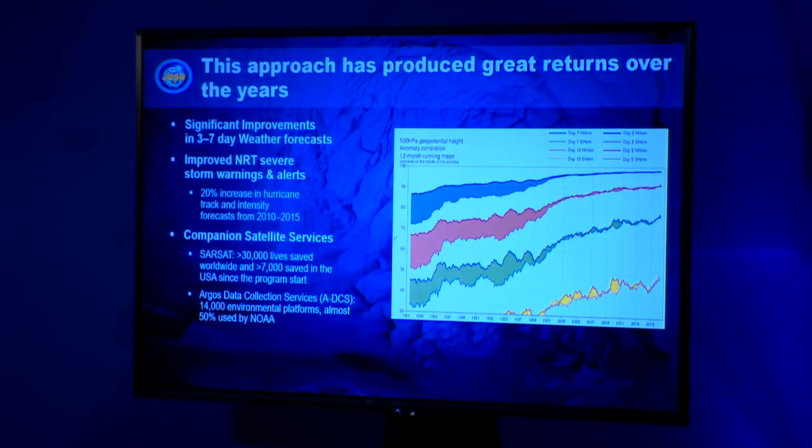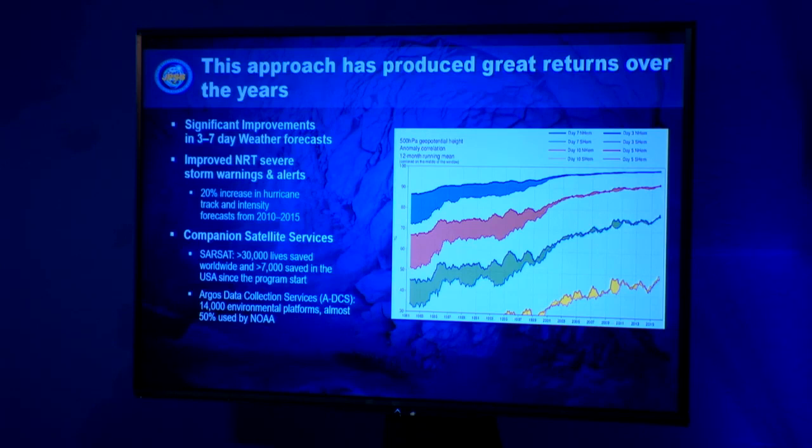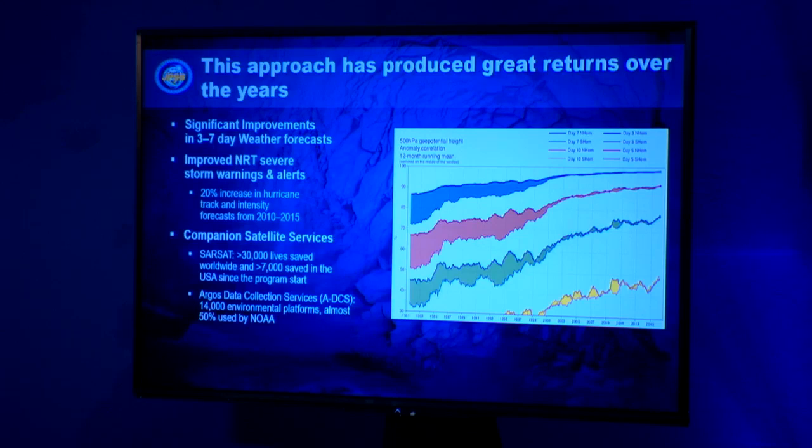This approach has produced great returns over the years. This chart shows skill anomaly correlations for the three, five, seven, and ten-day forecast as a function of time. At 500 millibars — about 18,000 feet, basically the level where the steering current for storms resides — you can see significant improvement over time. That's a combination of satellite data, model improvements, and more supercomputer power. Using both geostationary and polar satellites has greatly improved the forecast over time.